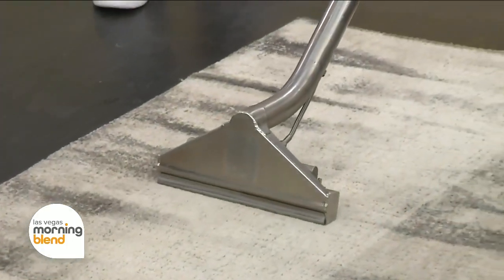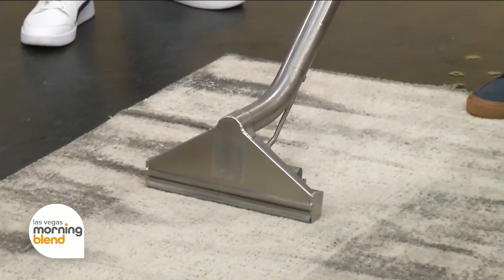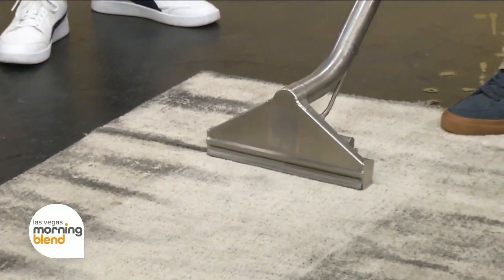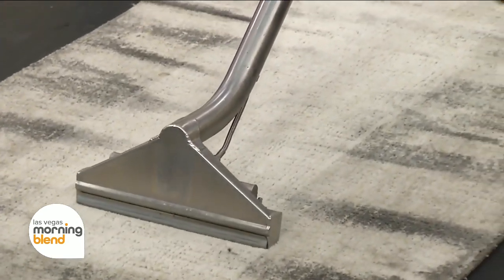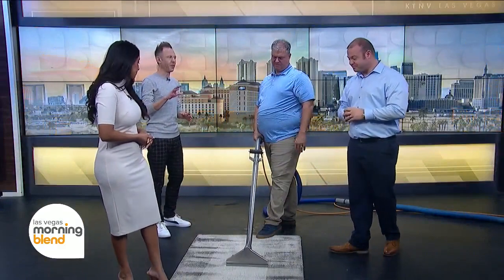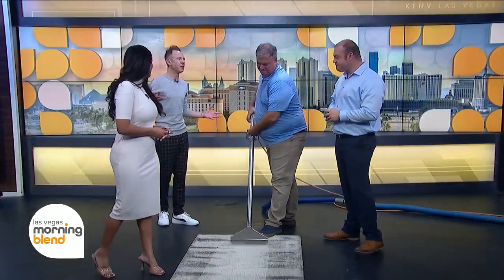Typically, carpets pre-ZeroRes were taking up to 12 to 24 hours to dry. You don't have that problem with ZeroRes — it's a matter of a few hours. It's a game changer.